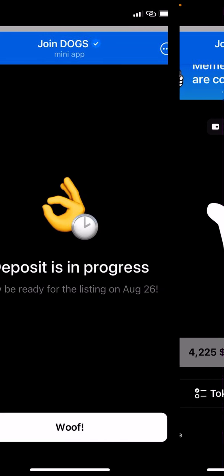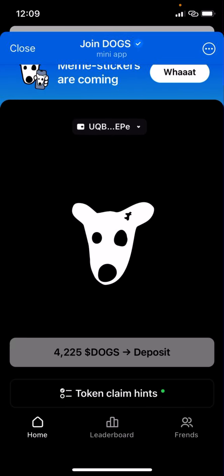You'll see 'Woof!' Once you go back to your homepage you'll see your allocation and the deposits. For those who don't know how to get their DOGS deposit address, the next steps will show you how. Go to your exchange.